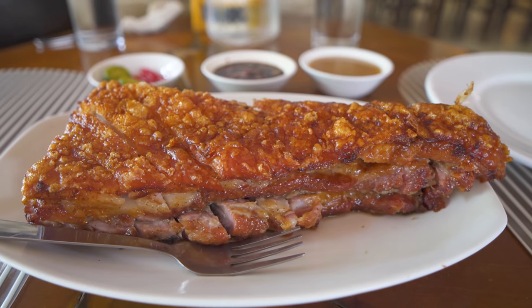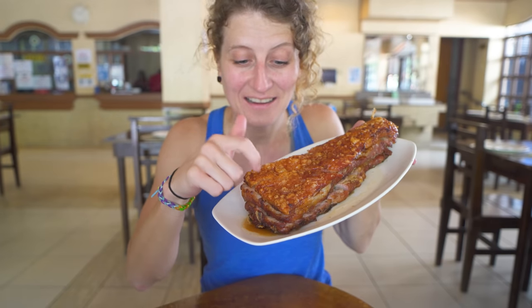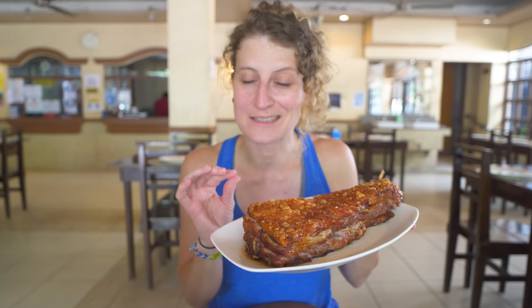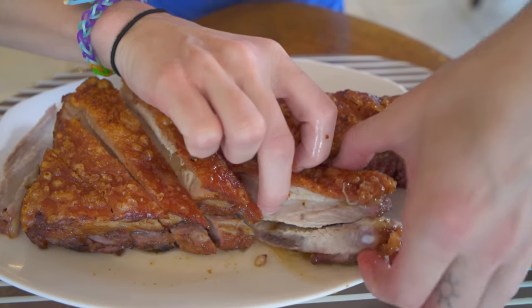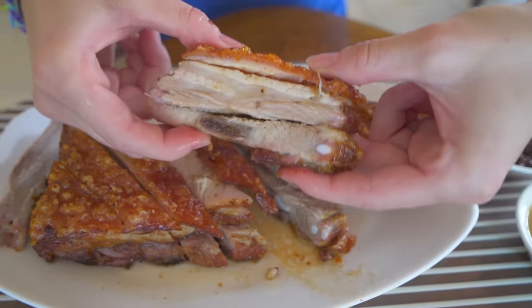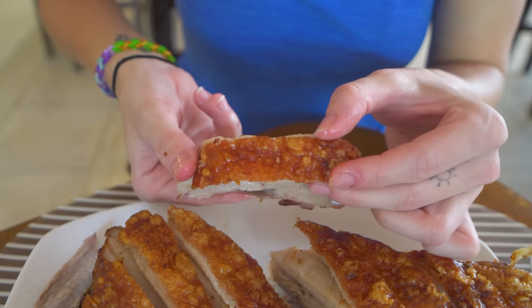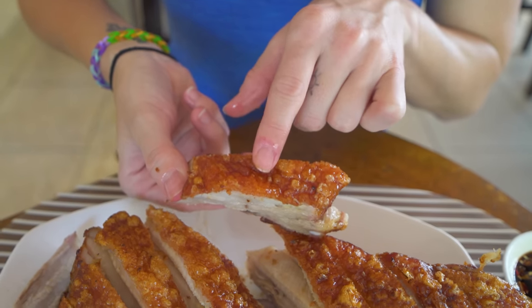We are here with our liempo, and honestly look at the size of this piece of meat. You can see it's layered pork belly, and the skin on top looks so crispy — smells insane. They were telling us liempo is marinated — it's a secret, but it's a combination of soy sauce and different herbs and spices. Let's get a nice big piece here. You can see it's cut into three different layers — lean meat, layers of fat, and of course that crispy layer of skin on top. The fat underneath the thick skin has just bubbled from being grilled on the charcoal.